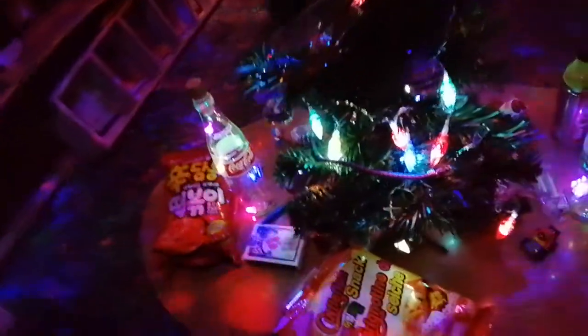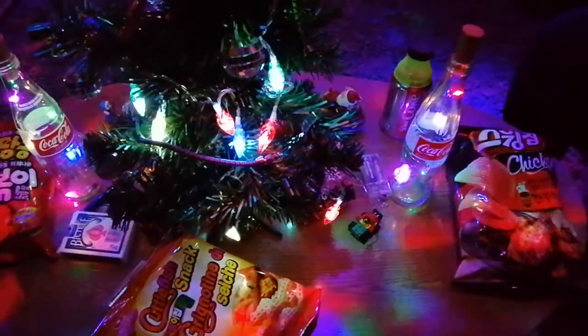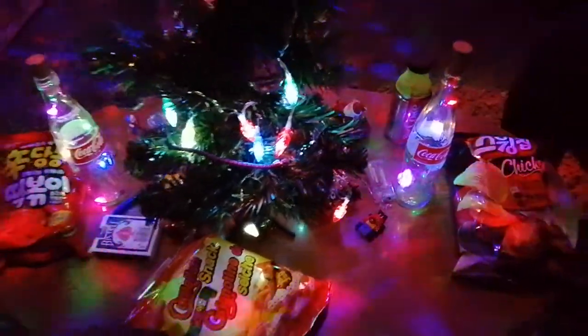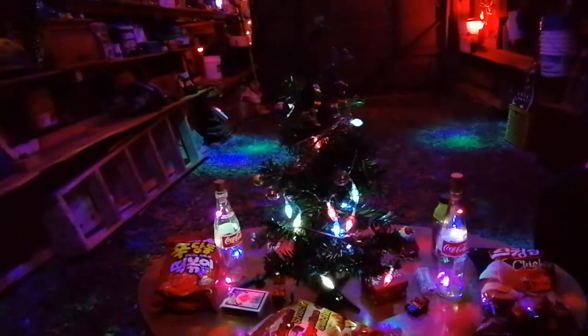I'm pretty excited for this party tomorrow. We got all sorts of snacks — I'm gonna maybe do another video reviewing them later, but I probably won't. But that's what's going on this week. Alright everybody, Merry Christmas!